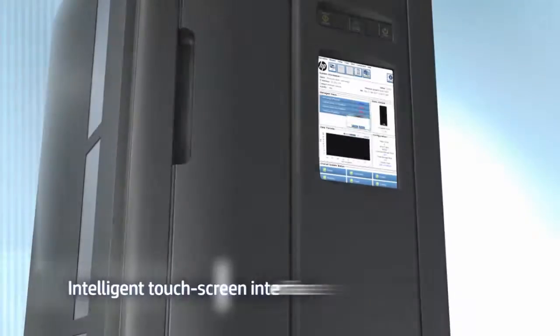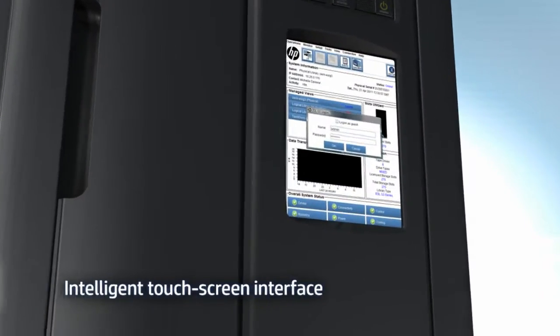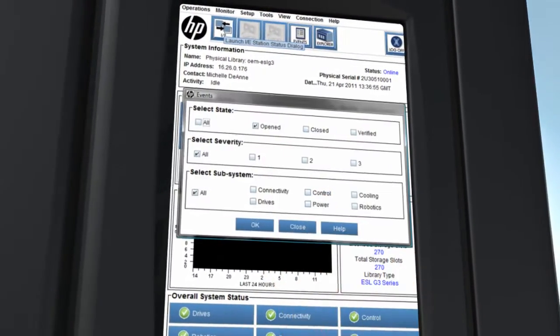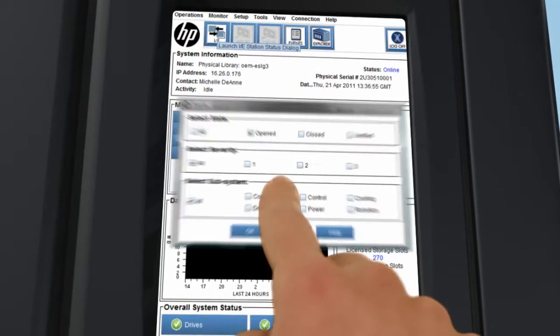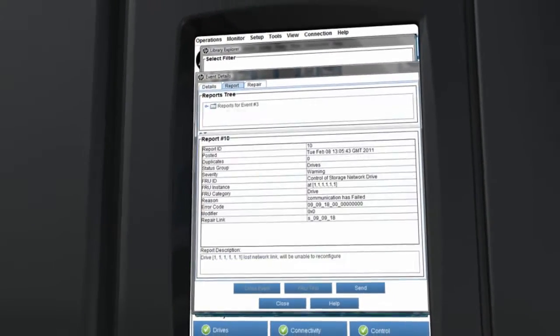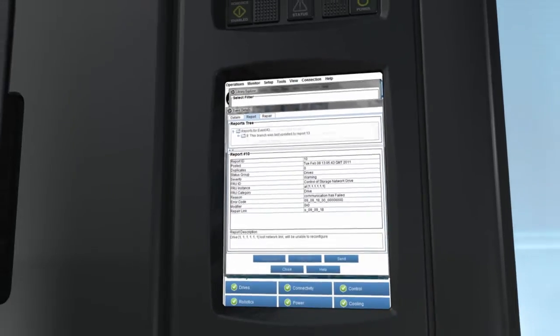The advanced manageability features of the HP ESL G3, delivered by an intelligent single pane of glass interface, are all geared to ensuring the lowest possible total cost of ownership. You're one touch away from library and drive configuration, firmware upgrades, support tickets and diagnostics.